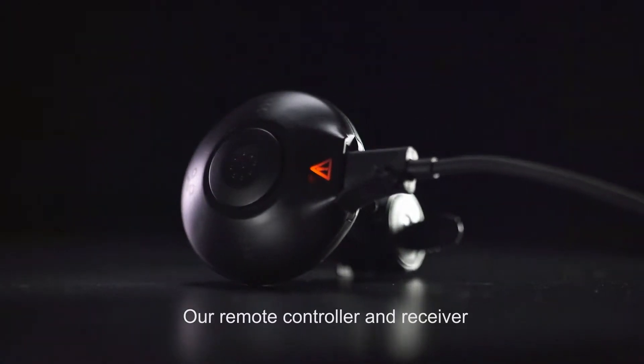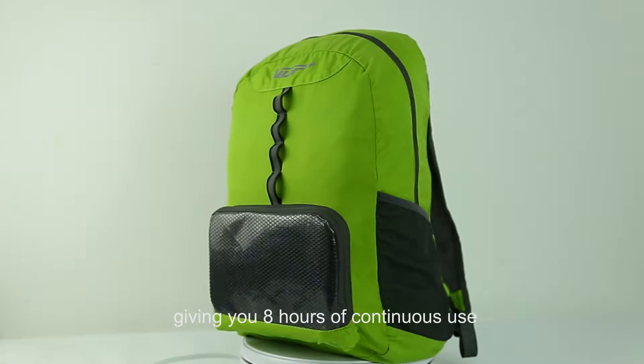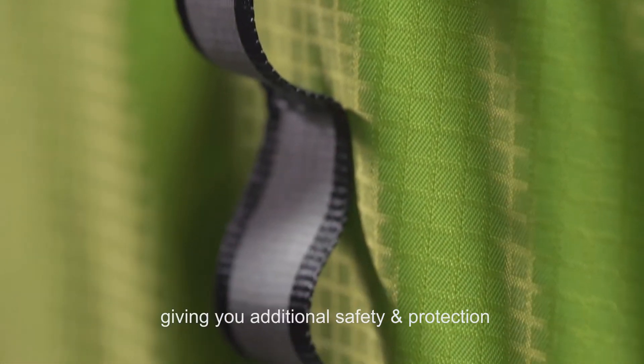Our remote controller and receiver only need one and a half hours to be fully charged, giving you eight hours of continuous use. When the power is low, reflective material has been integrated throughout your V-Up backpack, giving you additional safety and protection.